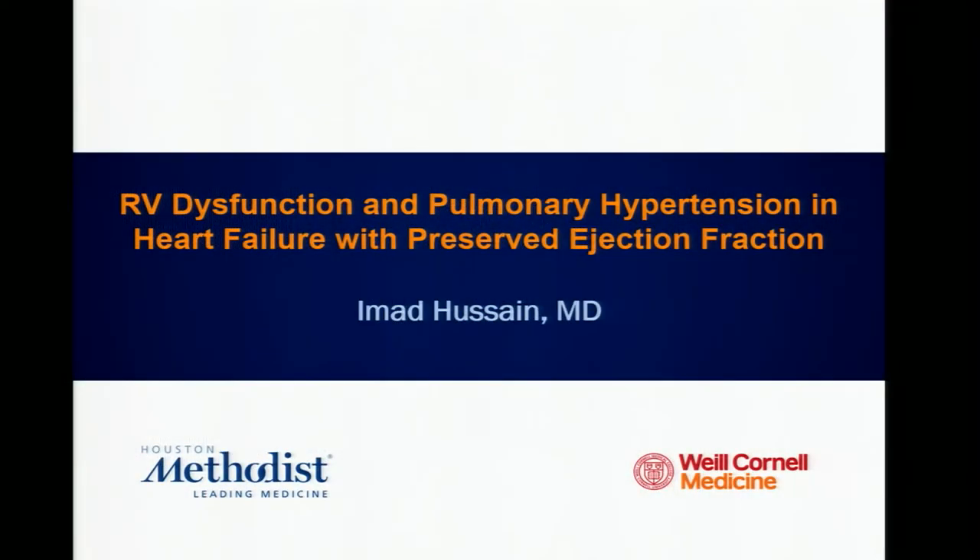So for us, again, just a tremendous addition to our group, and we very much look forward to his talk about RV dysfunction and pulmonary hypertension in HFpEF. So Ahmad, thank you, my friend.